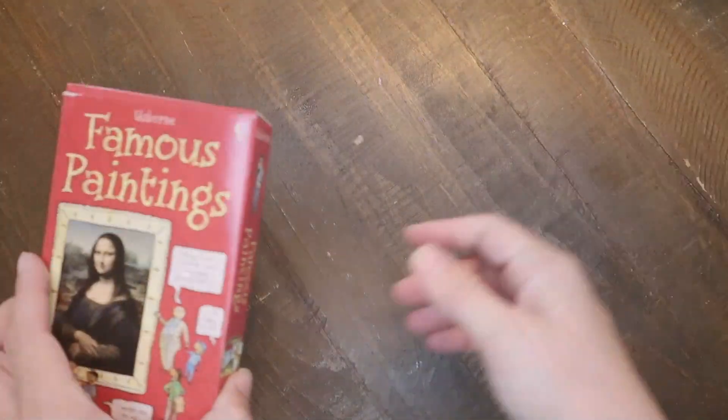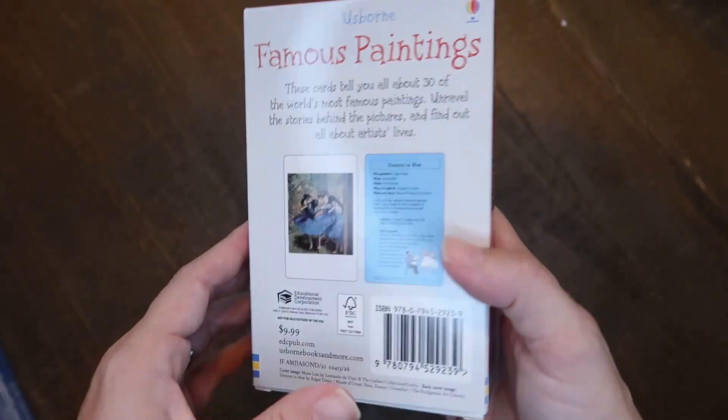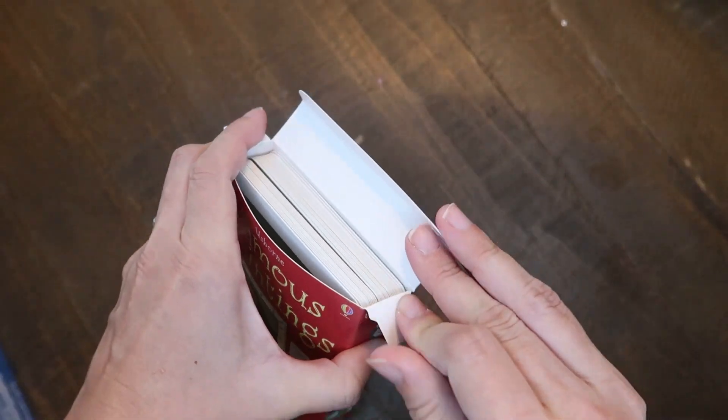I have a couple of things that aren't exactly books that I wanted to show you. The first is this set of Famous Paintings Cards. These are really neat — they tell you about 30 of the world's most famous paintings, including the stories behind the pictures and all about the artists and their lives. I thought this would be a great addition to our morning basket.